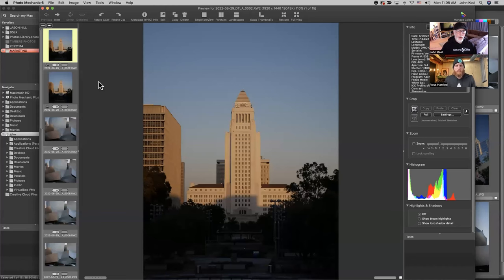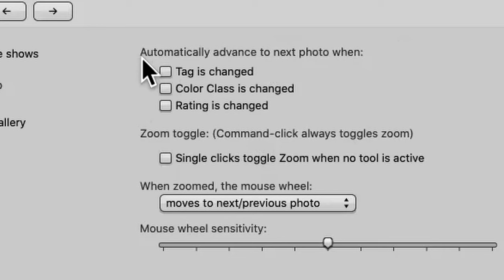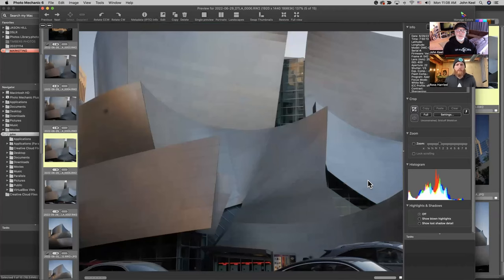If you go into preferences and then go to the preview window preferences, in the upper right you can change it to tell Photo Mechanic to automatically advance to the next photo when you either add a tag, add a color class, or add a star rating. For example, since I know you use star ratings — if you check that and click OK, now if you give an image a star rating, it will automatically jump to the next photo.